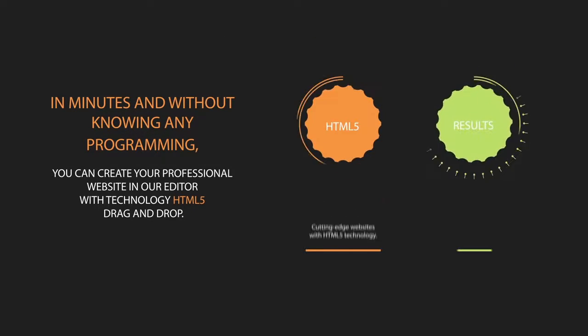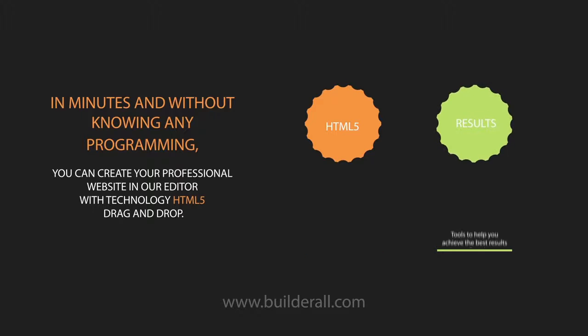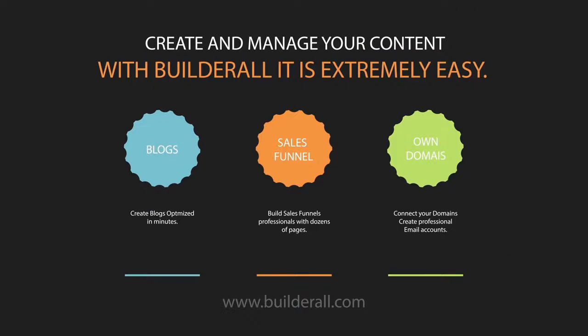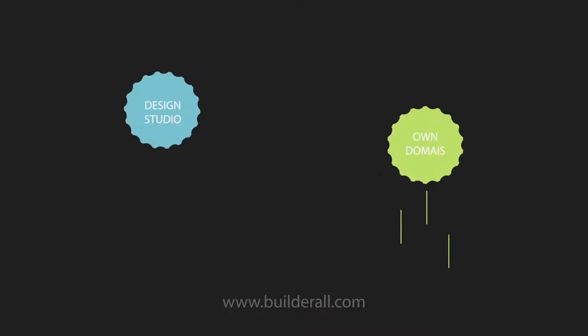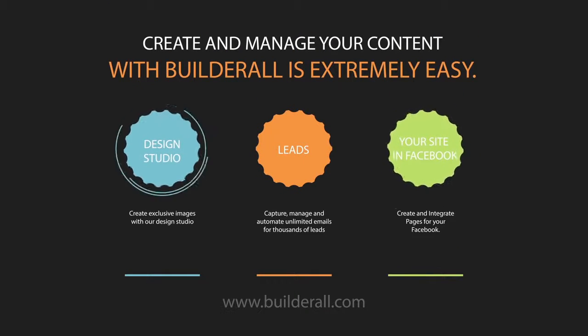Within minutes, and without knowing any programming, you can create a professional website for your business in our HTML5 editor equipped with drag and drop technology. You can also create optimized blogs in minutes, build dozens of professional sales funnel pages, connect your domains and create professional email accounts, create exclusive images with our design studio, and capture, manage and automate unlimited emails for thousands of leads.